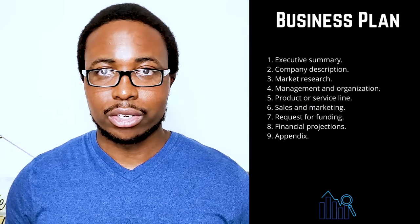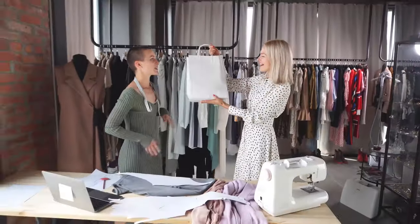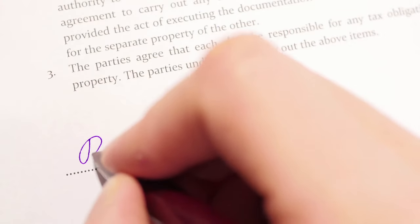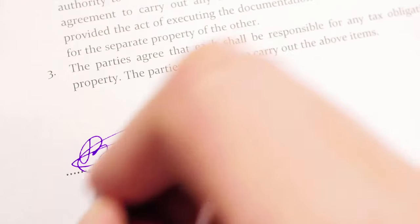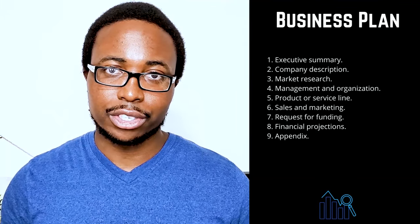Five: product or service line. Describe the product or service you provide and how it benefits your customers and the product life cycle. Share your intellectual property plans, such as copyright or patent filings. Explain in detail if you are conducting research and development for your service or product.